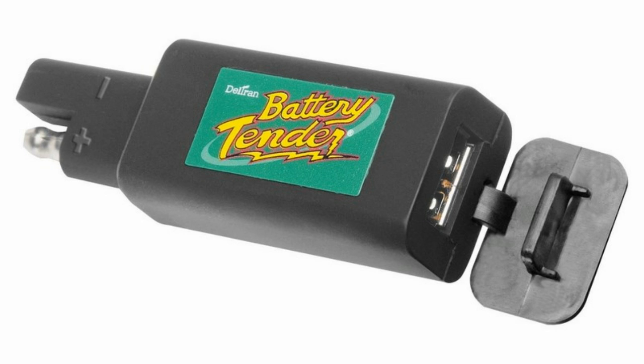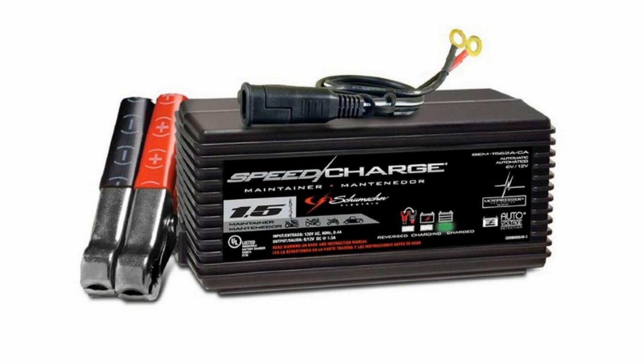But whether you buy a cheap or expensive battery charger, you have to take care to disconnect the charger when the battery gets charged, or it may get overcharged, which is not good for the health of the battery of your car.